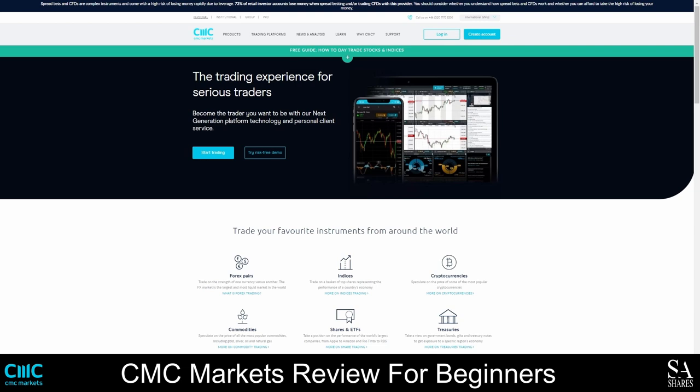CMC Markets is a London-based Forex and CFD broker that was founded in 1989 and it is listed on the London Stock Exchange. They currently have 13 international offices and more than 300,000 clients worldwide. As an FCA regulated broker that is also registered on the Financial Services Compensation Scheme or FSCS, you can rest assured that your investments will always be protected.